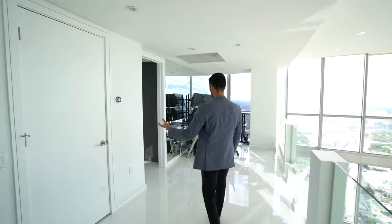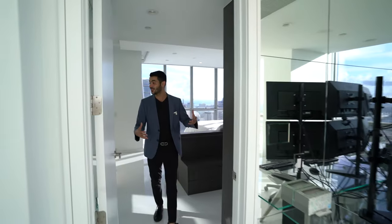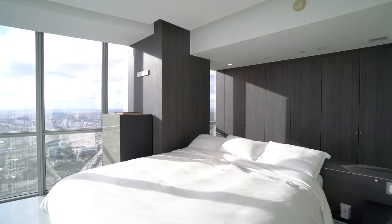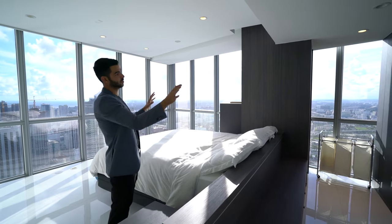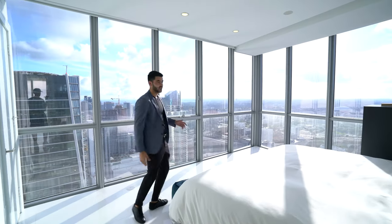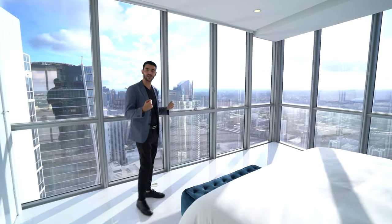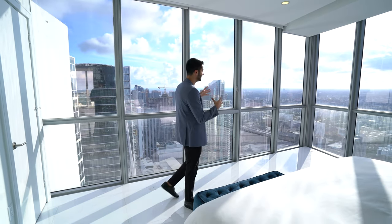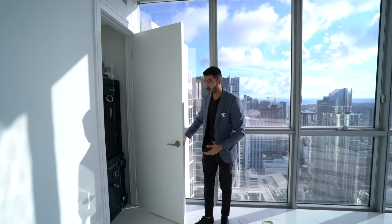Coming into the primary bedroom — it's a really nice setup. I love the floating bed right in the middle. You have the closet behind with really nice built-ins. The bed is right smack in the middle overlooking the majestic, incredible, eye-opening view. They have a tint on the windows so it's not as bright, and you also have blackout shades as well.